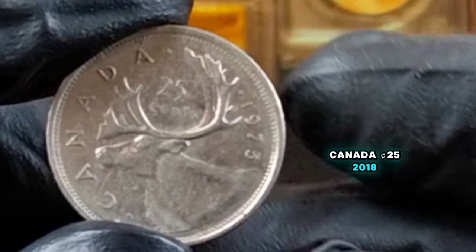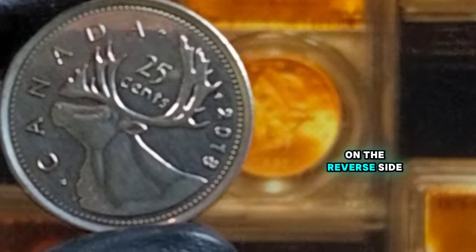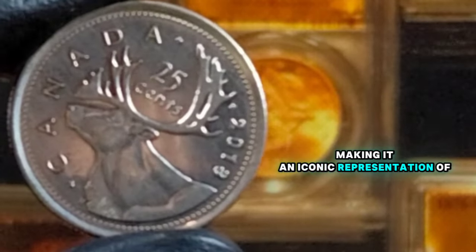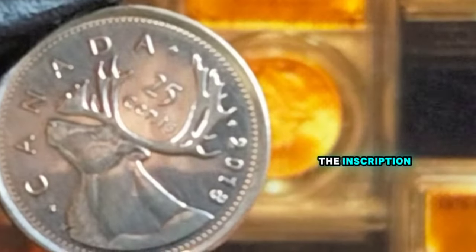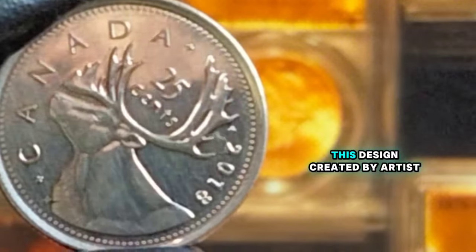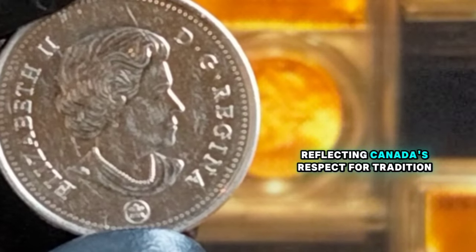Canada 25 cents, 2018. This coin features the classic caribou design on the reverse side, a symbol of Canada's northern wilderness. The caribou has been a staple on the Canadian quarter since 1937, making it an iconic representation of Canadian wildlife. On the reverse side, we see the majestic caribou beautifully detailed with its antlers extending upward. The inscription Canada is prominently displayed at the top, with the denomination 25 cents and the year 2018 below the caribou. This design, created by artist Emmanuel Hahn, has remained largely unchanged for decades.